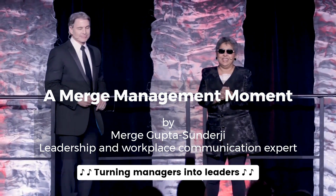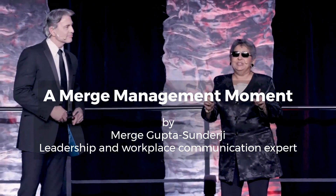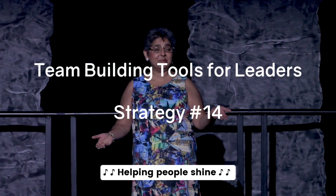Returning managers into leaders, helping people shine.